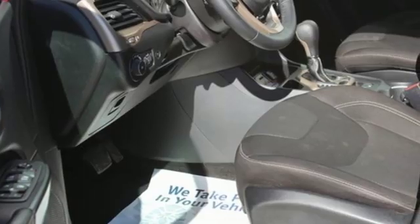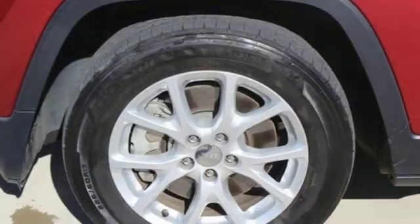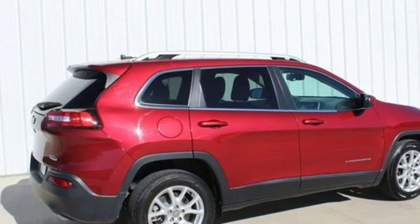The Car Connection notes it's got all the Jeep brand essentials: ruggedness, and a general zest for things outdoorsy. Everywhere you want to go, anything you want to do, Jeep takes you there.